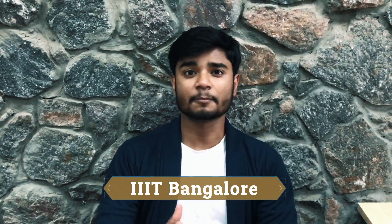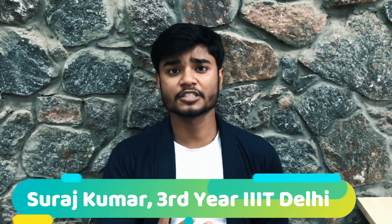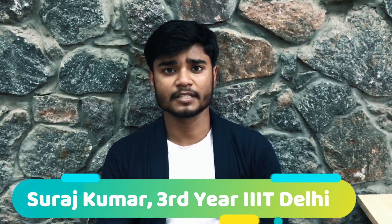Welcome to College Option. In this video, I am going to tell you about IIIT Bangalore — how is the ranking of IIIT Bangalore, how is the seat matrix, how is the admission criteria, and how is the placement. We will cover all of this. Let's go into this video about IIIT Bangalore.